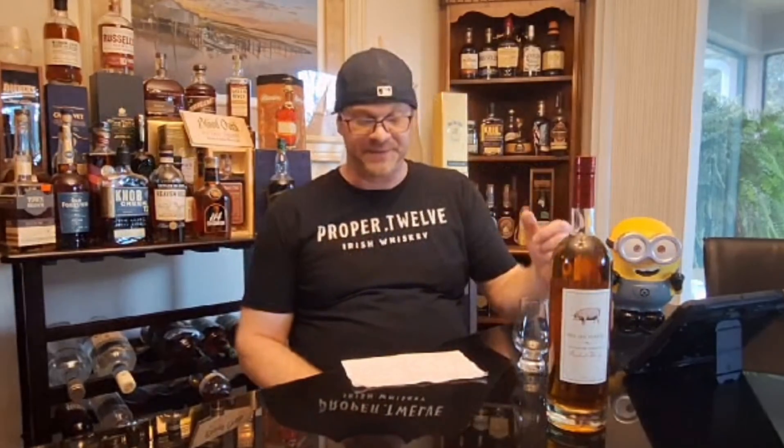This particular bottle is the white label, aged about four to six years. They also have an 8-year and a 15-year. I'm really excited to review this one because I've never seen it before and never had a chance to taste it. The distiller and pit master, Kerry Bringle, came up with this because he really appreciates how well bourbon and barbecue go together.